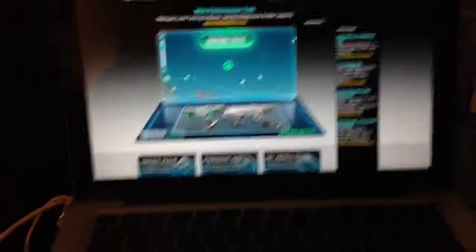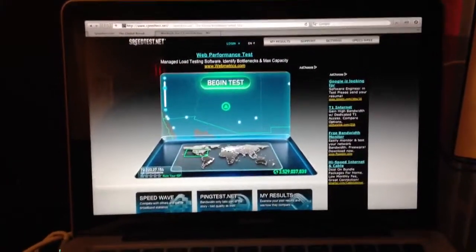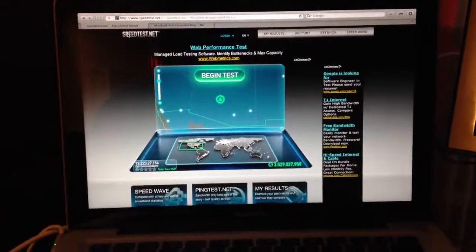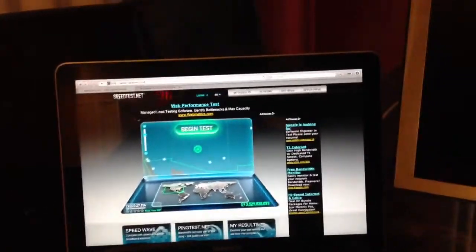I'm not sure if this is limited to my particular unit or my particular model at this point. This is a late 2010 model, 13-inch MacBook Pro, no customizations or anything — just what it was offered on the shelf at that time.